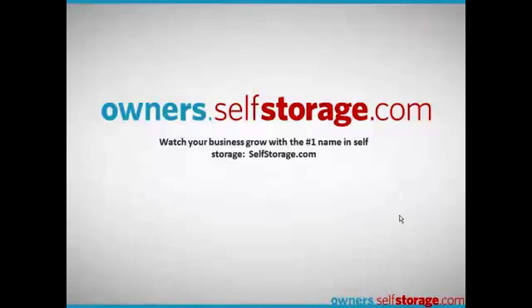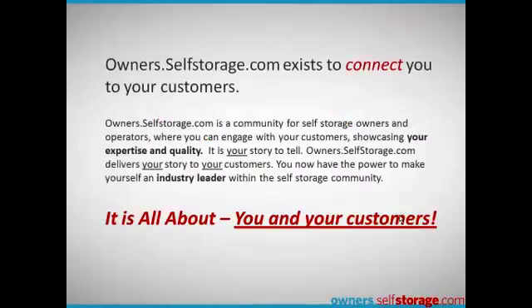Owners.selfstorage.com — watch your business grow with the number one name in self-storage. Owners.selfstorage.com is a community for self-storage owners and operators where you can engage your customers and really tell your story.